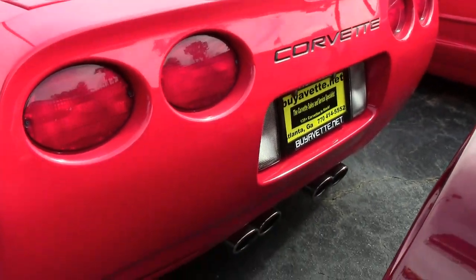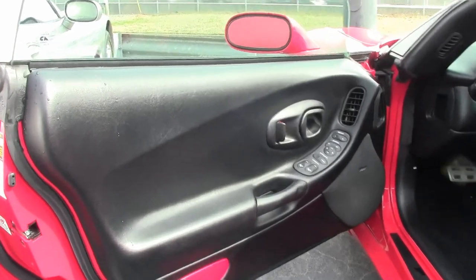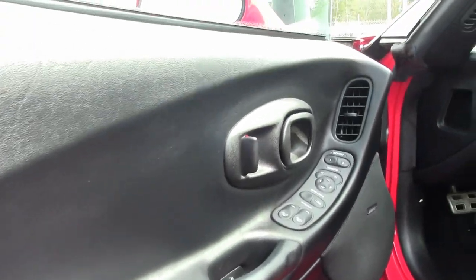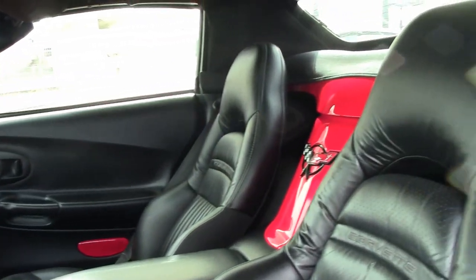This car comes with a clean Carfax and it is loaded with options. This 2004 Corvette convertible is in great condition and shows just 51,684 miles. The paint is in very good condition with a great shine, the convertible top is average, and the polished wheels are in very good condition.